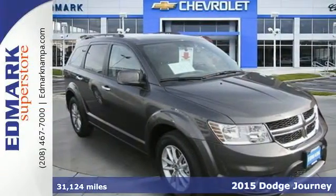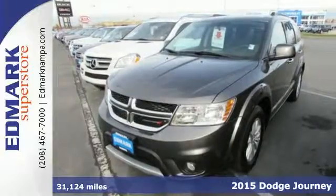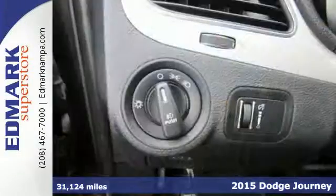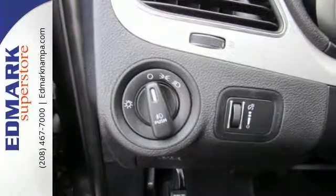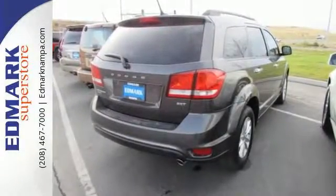Here's a 2015 Dodge Journey. With its luxuriously crafted interior, this is a midsize crossover worth bragging about. Pack in and go and enjoy features like a touch screen display, dual zone air conditioning, in-floor storage bins, and a fold flat rear seat.